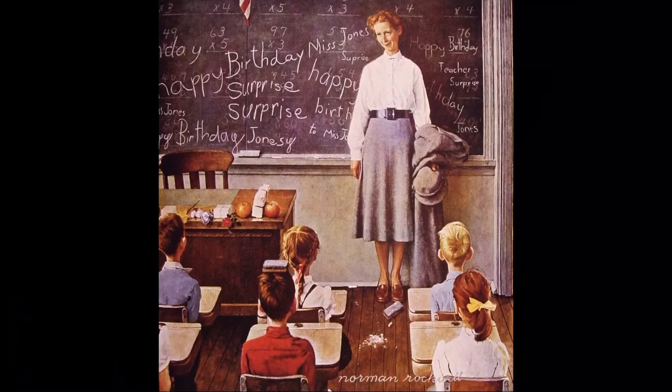What are the clues in this picture? The clues I see are a blackboard that says 'happy birthday, surprise, surprise,' desks, an apple, and a woman with a smile on her face. I think this was a class, and they got there early on their teacher's birthday and wrote surprise messages on the blackboard.